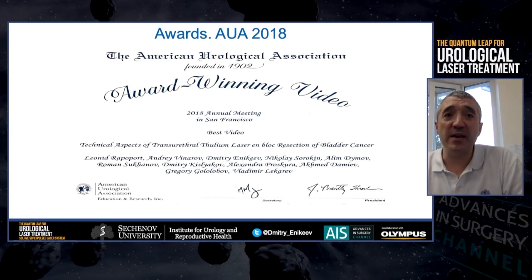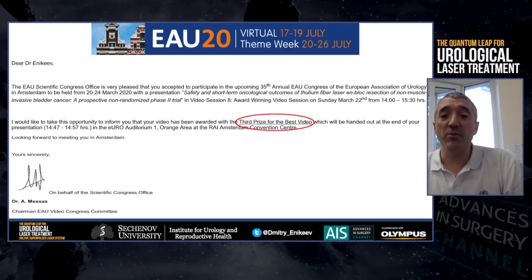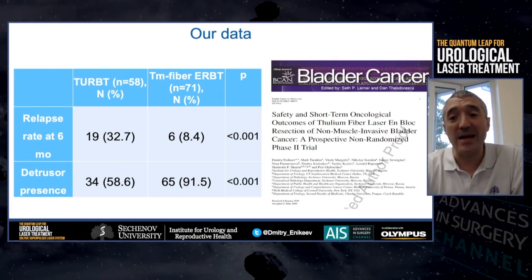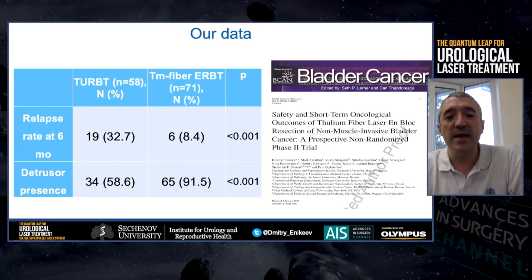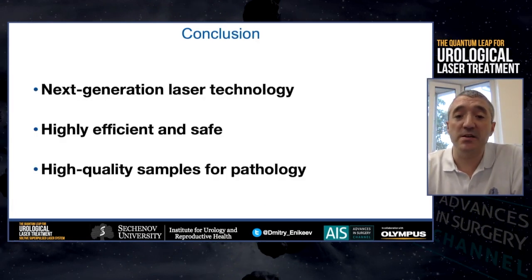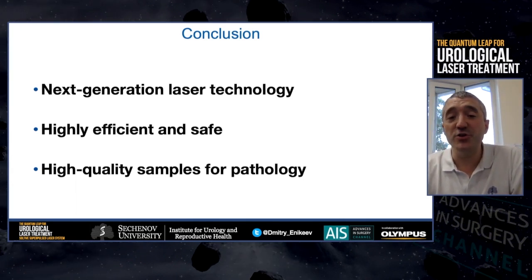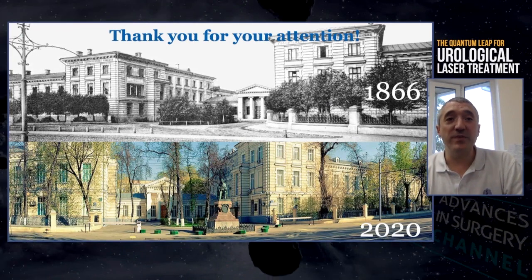These techniques were presented at the AUA meeting in 2018 and were awarded best video of the session. This year at the Virtual European Congress, our video took third place. Our first experience with this technology, which is soon to be published in the Bladder Cancer Journal, showed that Thulium fiber UNBLOCK resection provides a better relapse-free rate at 6 months and better detrusor detection rate. In summary, Thulium fiber laser is a novel device with proven high efficacy and safety profile, and in bladder cancer surgery it offers good material for pathologists. Thank you for your attention.